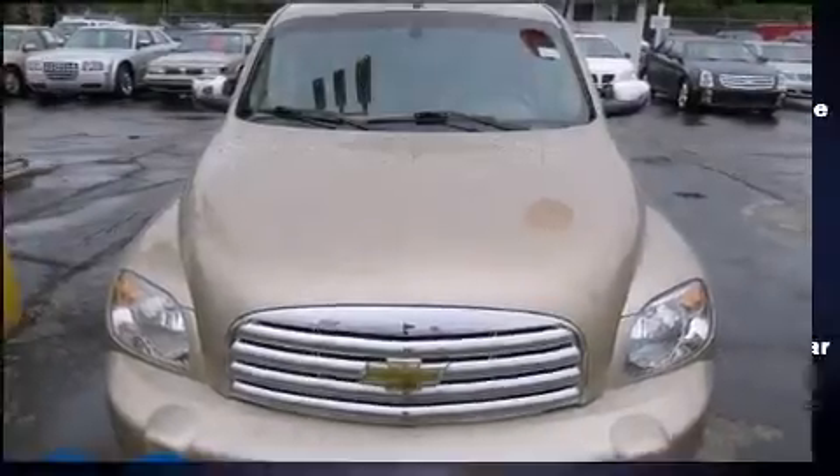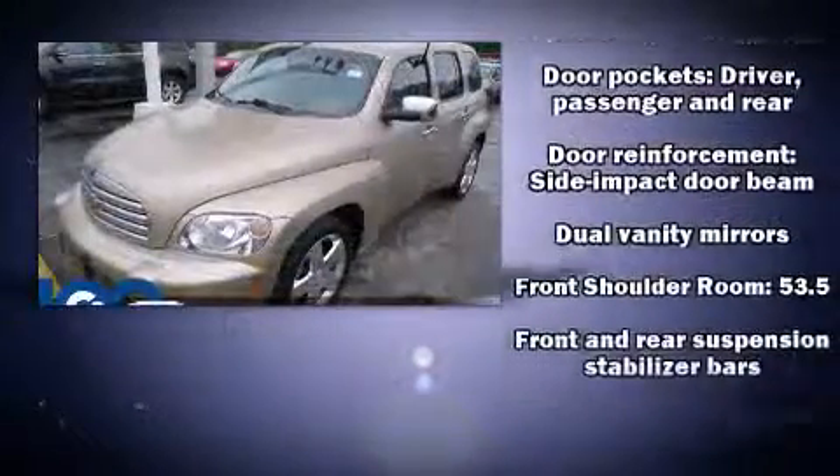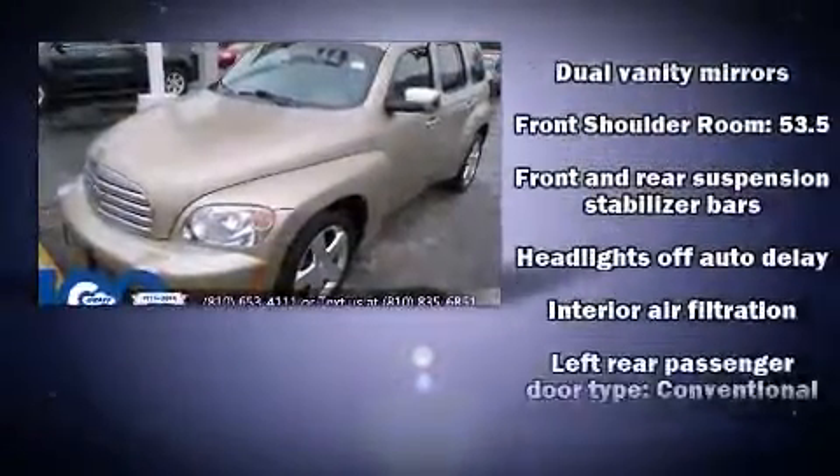Outstanding design defines the 2007 Chevrolet HHR. It features a front-wheel drive platform, an automatic transmission, and a 2.4-liter four-cylinder engine.